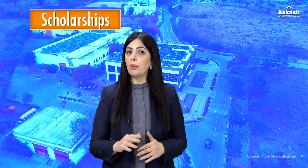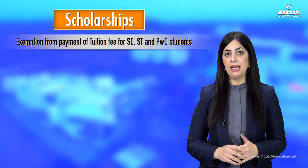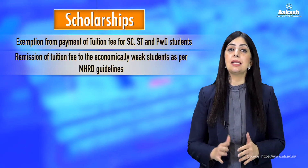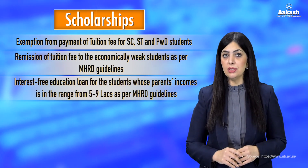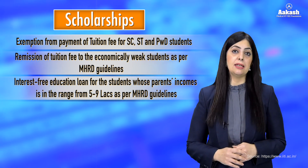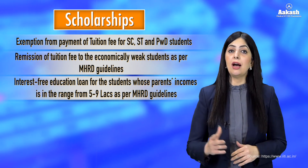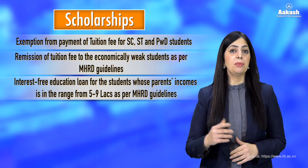IIT Indore also offers fee waivers to economically weaker section students, including 100% tuition fee remission to all SC, ST, or PWD candidates, and remission of tuition fee to all candidates whose parental income is less than 1 lakh. The IIT also provides interest-free loans to students whose parental income is between 5 lakh to 9 lakh.